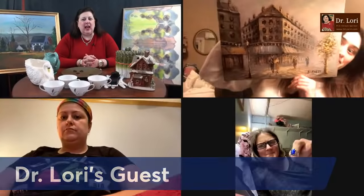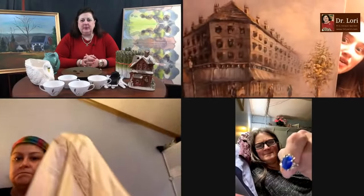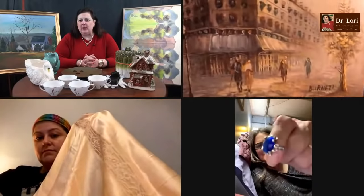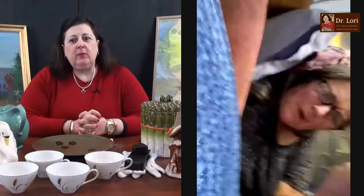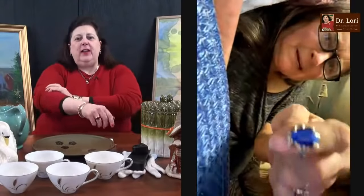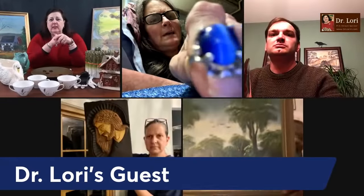Hold up those objects to the camera so I can see them. Let's start with this blue ring. Hi Dr. Lori — your camera has to be horizontal. It won't go that way? Well, it's locked, so we've got to find somebody else who doesn't have a locked camera. I'm not going to make you watch things that are uncomfortable. Bad connections aren't going to work either.